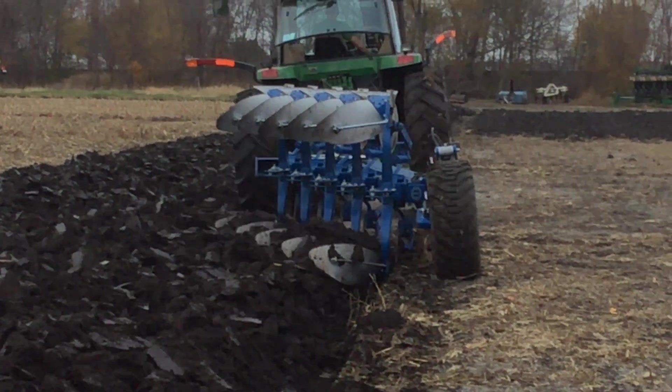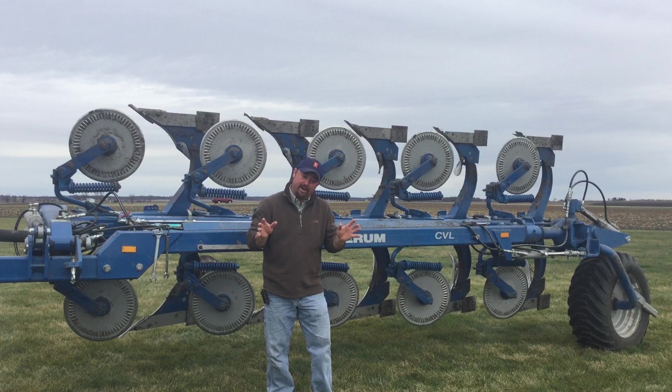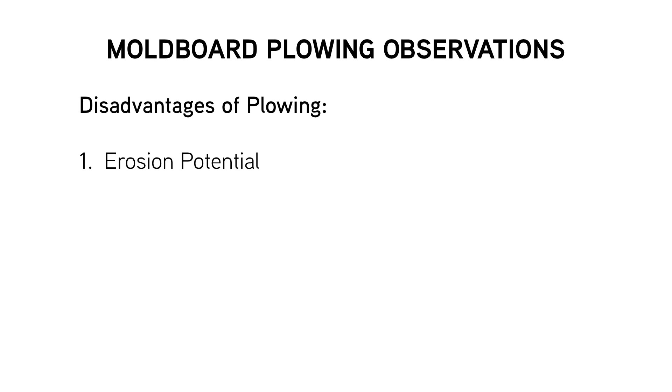Now let's talk about some disadvantages of a moldboard plow system. One is obviously erosion potential — if we've got a farm with some roll and elevation changes, water moving down the side hills creates an erosion situation, and we want to stay away from that with this type of tillage. Dead furrows are also something we have to manage with a moldboard plowing system, and those are definitely a disadvantage.